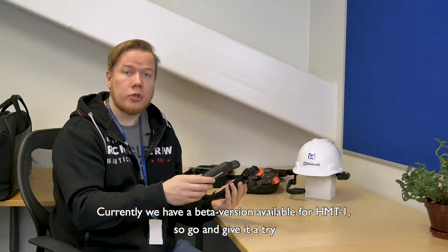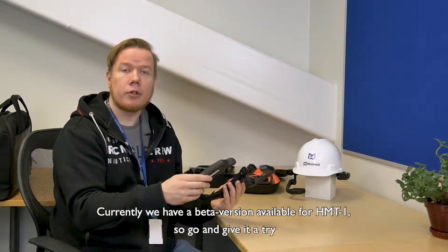Currently we have a beta version available for HMT1, so go and give it a try.